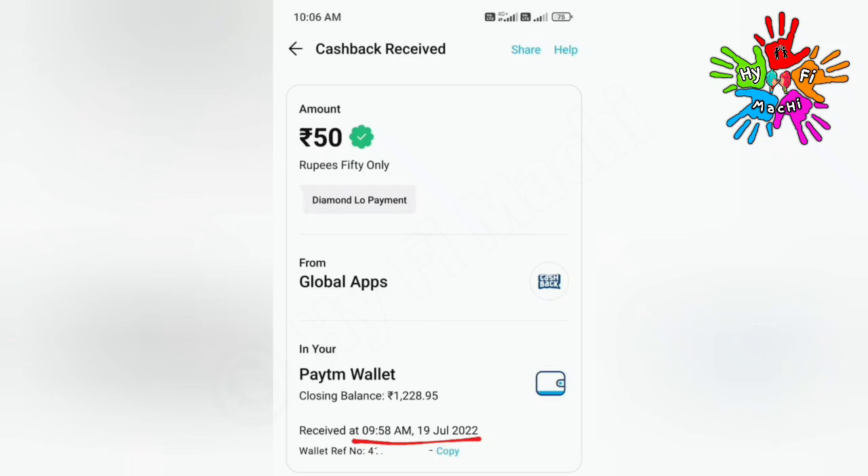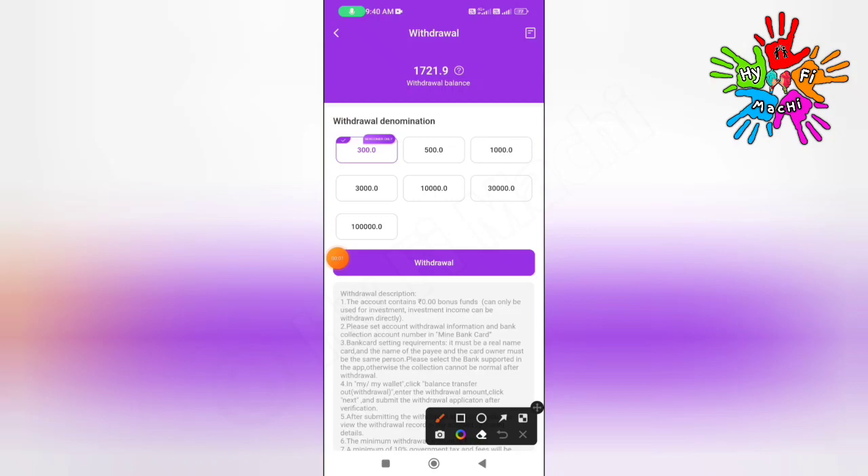So, what do you guys want to do? I just want to show you a video — the link is in the description. What do you want to watch from this application? We want to watch the payment proof for the second application.